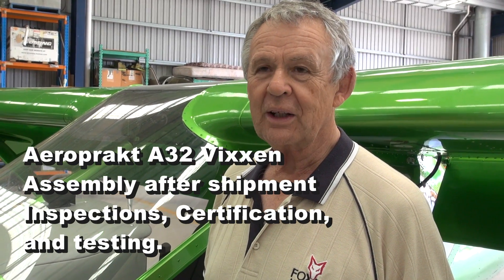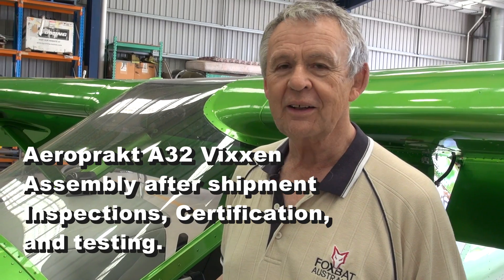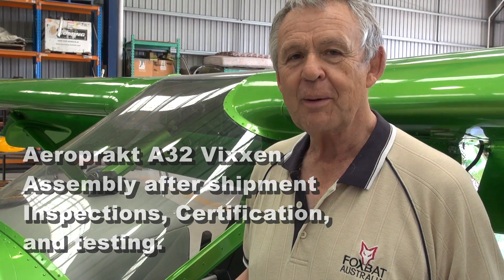Where we are right now is yesterday morning, a container arrived with the first two A32 Vixens for Australia. This magnificent green machine and a yellow one, and they're the first two customer aircraft to arrive here at Moorabbin.